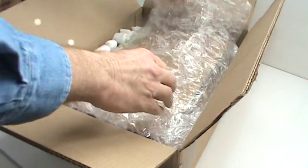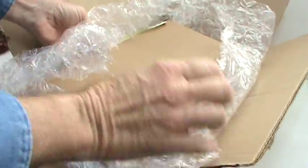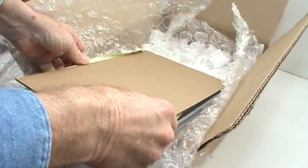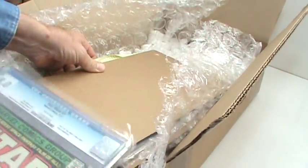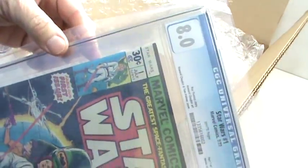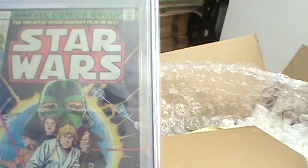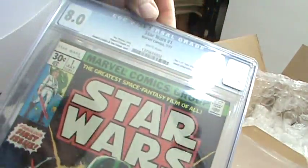If I start crying at the end of this video, please excuse me. They actually packed them very well. So there are two in here. Reveal number one — the first one — an 8.0. All right, that's good, I'm happy. I was hoping it would be a nine, kind of hoping they'd hit an eight and a half to a nine. There's a little bit of glare here. So yeah, this was graded 8.0. I was hoping it would have been a little better.